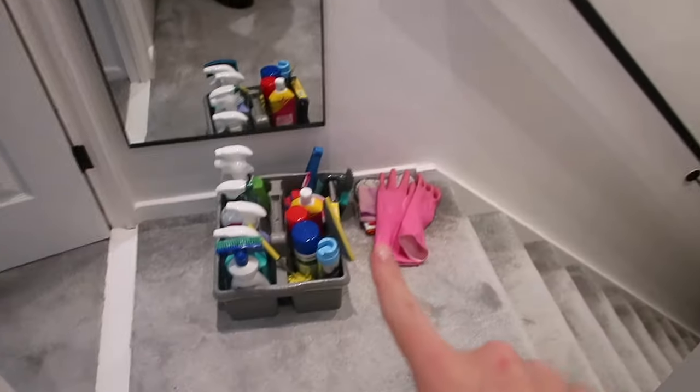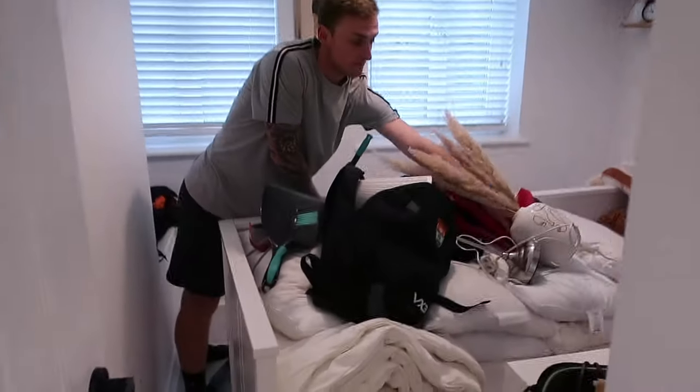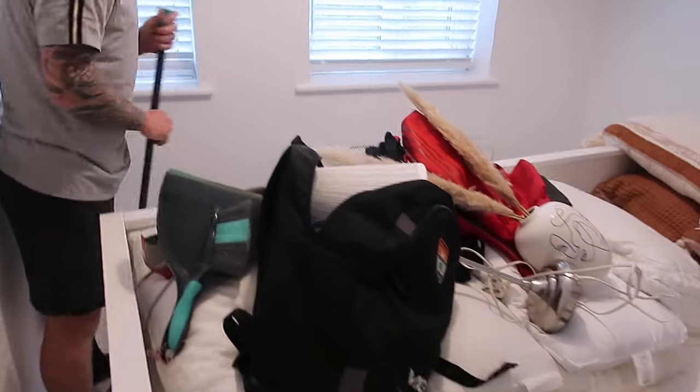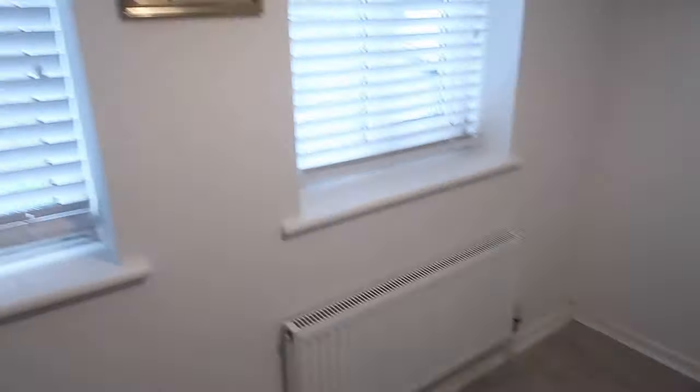We're going to be doing some silicone — all the jobs that you don't need to do all the time, that's what we're getting around to today. We're stripping both beds and putting new sheets on. The cleaning caddy is upstairs ready to go. We're starting upstairs and working our way downstairs. This is the current spare bedroom situation — everything's been stripped and pulled forward.